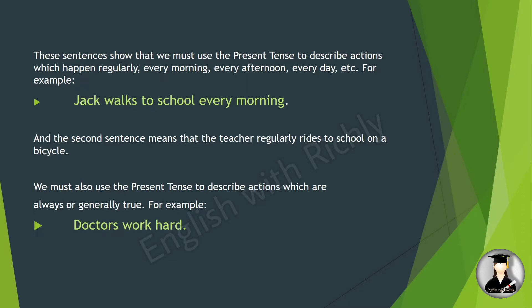Example: 'Jack walks to school every morning' — this means Jack regularly walks to school every morning. The second sentence, 'The teacher rides to school on a bicycle,' means the teacher regularly rides a bicycle to school daily.